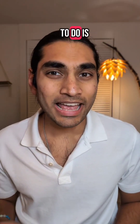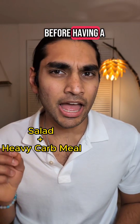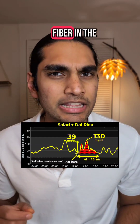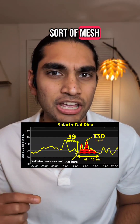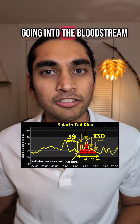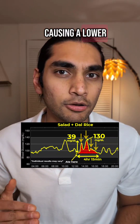So all I have to do is have a little bit of salad before having a heavy carb meal to lower that blood glucose spike. That's something I can do. Turns out the fiber in the salad forms a sort of mesh in the large intestine which prevents the blood glucose from going into the bloodstream, thus causing a lower blood glucose spike.